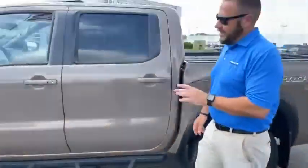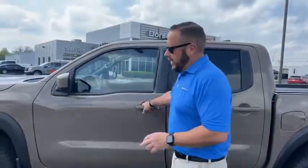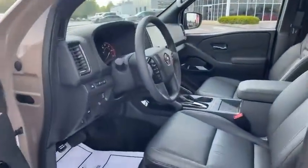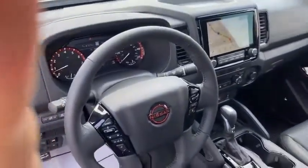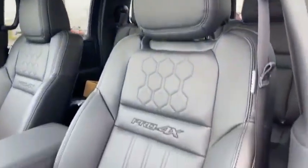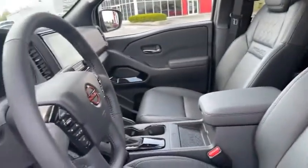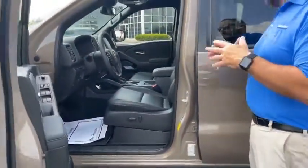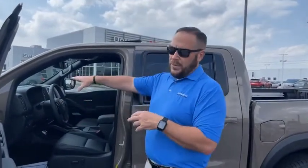On the inside they put a lot of equipment into this truck. It does have wireless Apple CarPlay, wireless car charging, navigation, sunroof, the Rockford Fosgate sound system, the upgraded leather package. It does have forward collision, lane departure warning, lane deviation, dual climate control, heated seats, heated steering wheel — the list goes on and on. It's got a digital display and the really cool red and black Pro 4X interior gauge cluster.